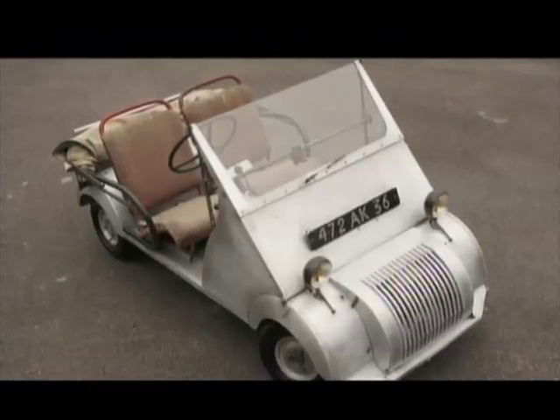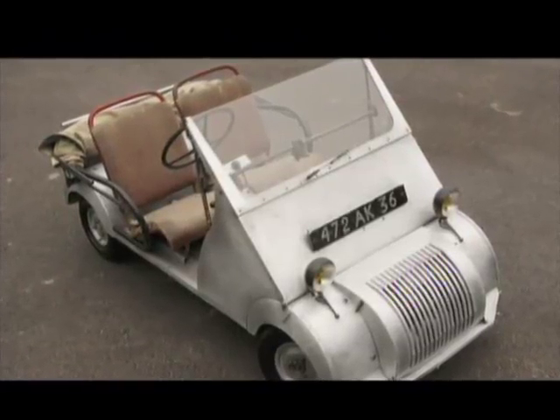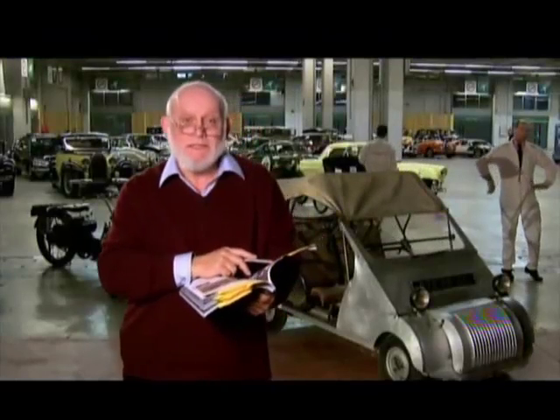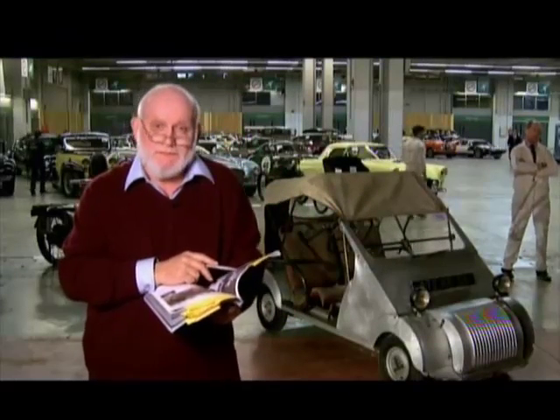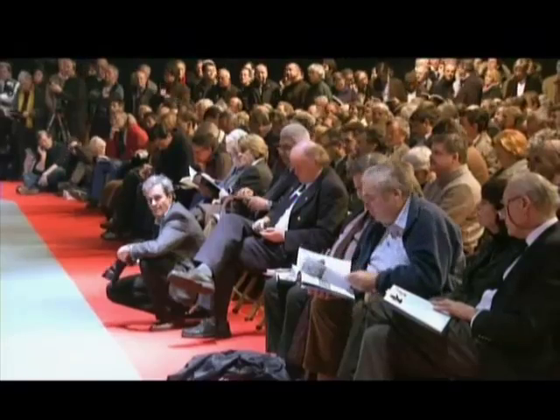This is one of the original prototypes of these tiny little less than 200cc cars that was retained by legendary constructor Gabriel Voisin himself. It's a load of fun. It's estimated at 35,000 to 55,000 euros. But are people going to bid for it? Let's see.